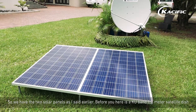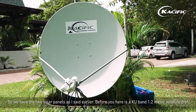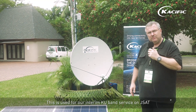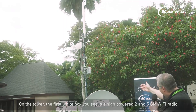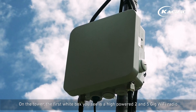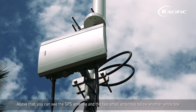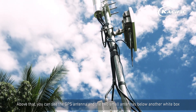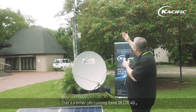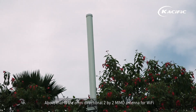We have two solar panels as mentioned. Before you here is a KU band 1.2 meter satellite dish used for our interim KU band service on JSAT. On the tower, the first white box you see is a high powered 2 and 5 gig wifi radio. Above that you can see the GPS antenna and two small antennas below another white box — that's a small cell running band 38 LTE 4G. Above that is the omnidirectional 2x2 MIMO antenna for wifi.